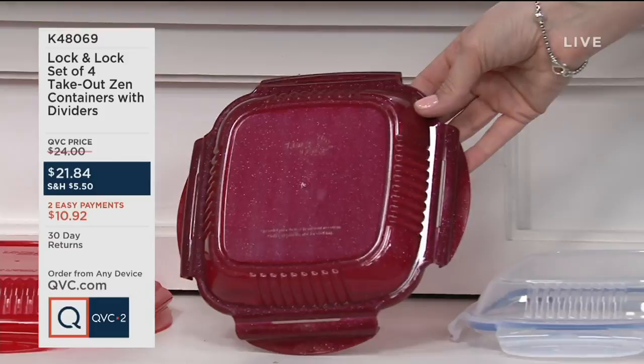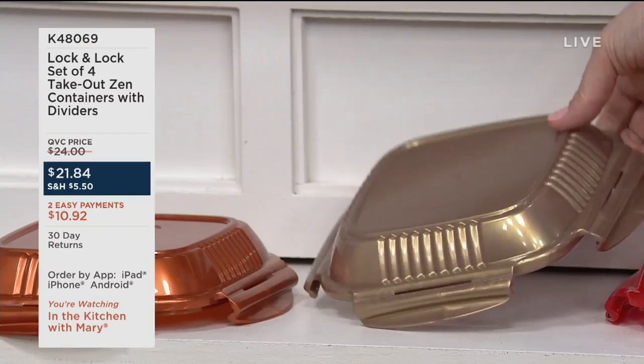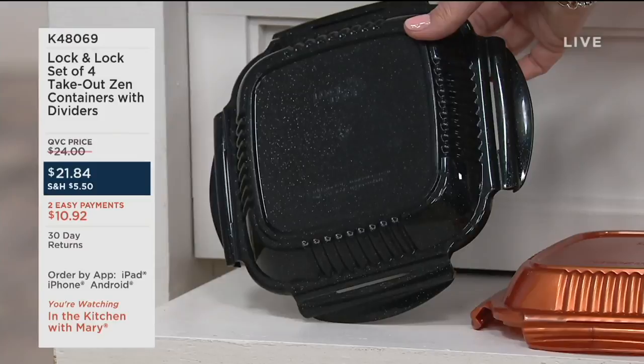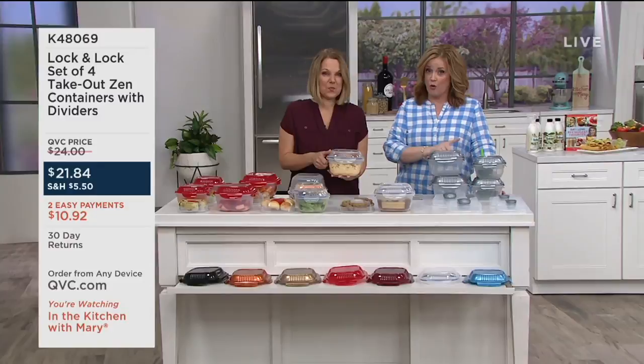Then we have red, gold with an almost pearl essence, copper — always a popular choice — and black with little specklies in it. You're getting all four of the takeout zen containers with dividers for $21.84. We also have two easy payments of $10.92. If you shop with your QCard today, you can bump that to six easy payments, but the two easy payments on screen go away at the end of the day.